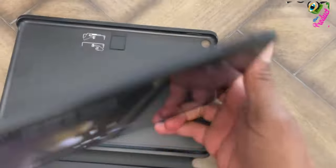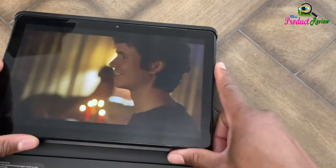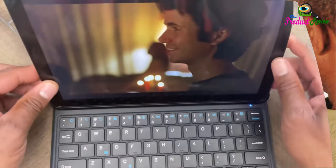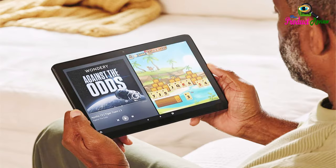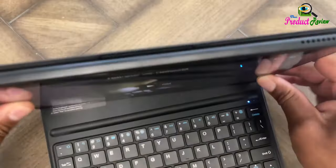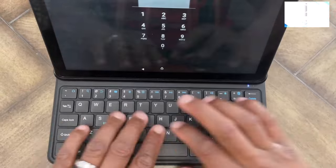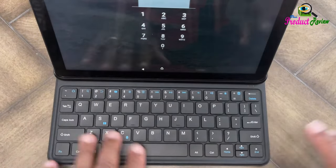Storage: 32GB (24GB available to user) or 64GB (54.3GB available to user) of internal storage. Add a microSD slot for up to 1TB of additional storage. Some apps may require installation on internal storage. App or feature updates may impact available storage.